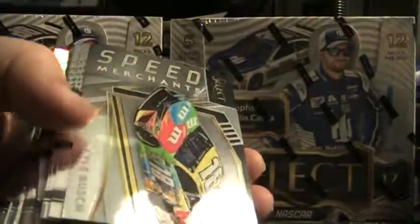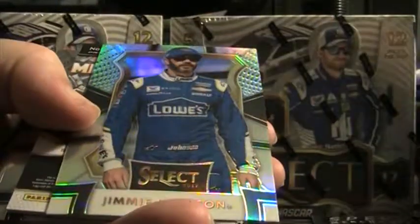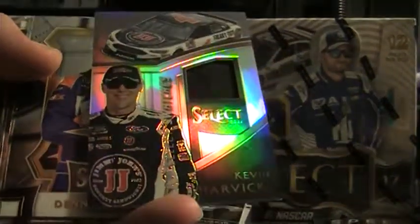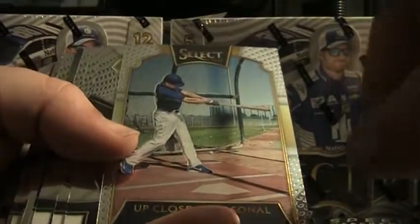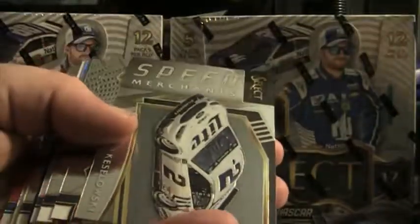018 of 299 on the Dakota Armstrong. Kyle Busch Speed Merchant, base, Jimmy Johnson prism. Here's a Kevin Harvick Select Swatch — looks to be a fire suit of Kevin Harvick. We got base, prism Tyler Reddick, up close and personal Kurt Busch. Three base, Trevor Bayne blue, 160 of 199.